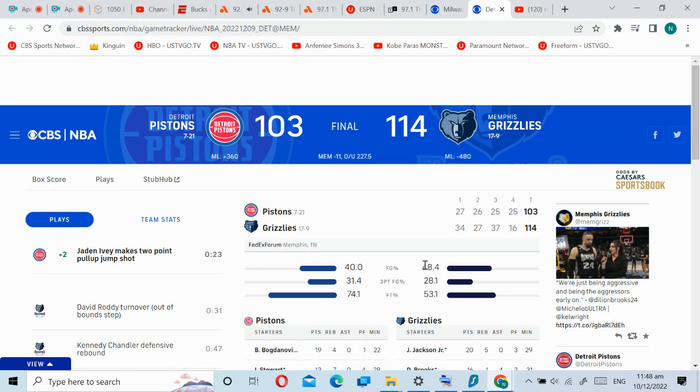Just another fantastic pass by John. Grizzlies led by 20 after the third quarter, a quarter in which they scored 37 points, taking a 98-78 lead into the fourth. Tyus Jones to Zyer Williams for the alley-oop finish in transition — a nice highlight to put the Grizzlies up 103-84.